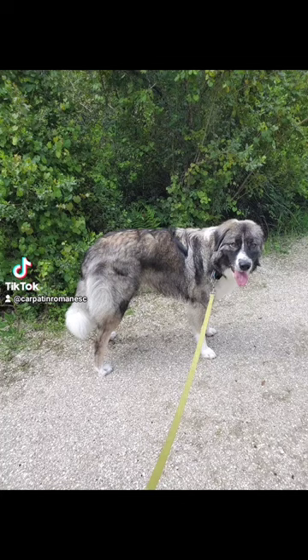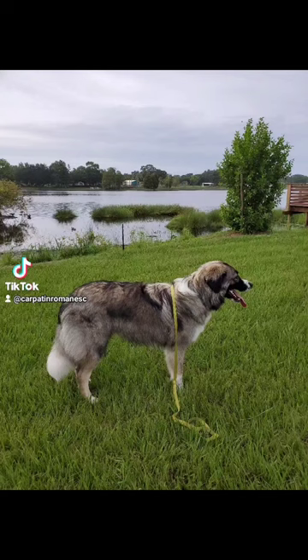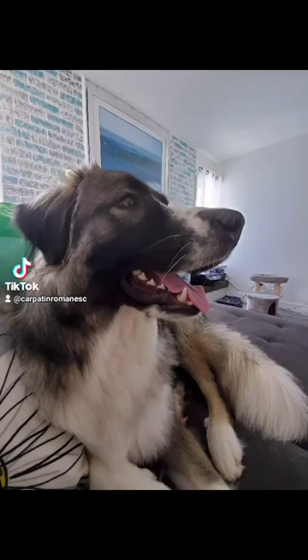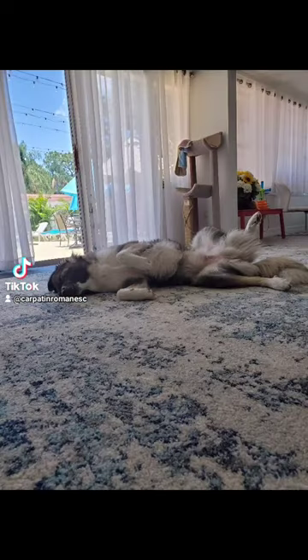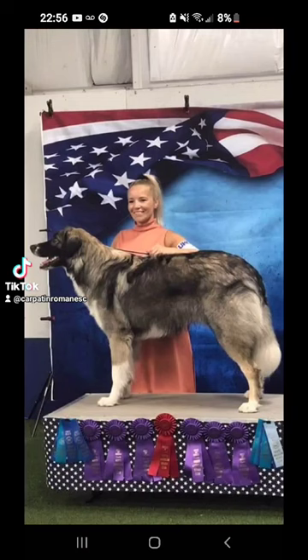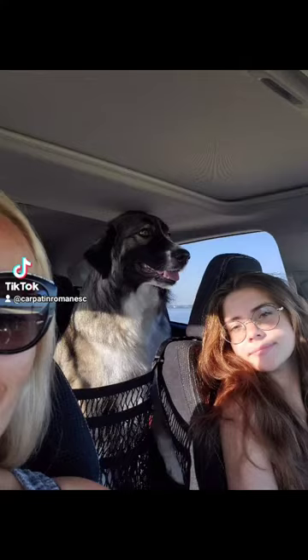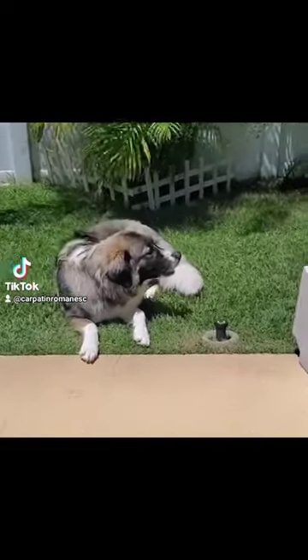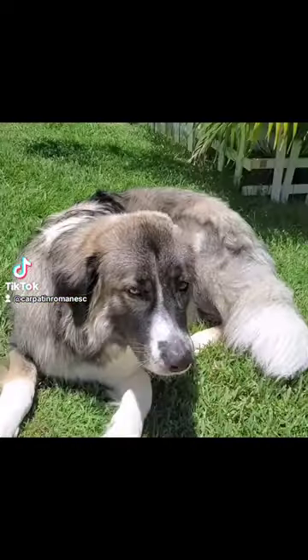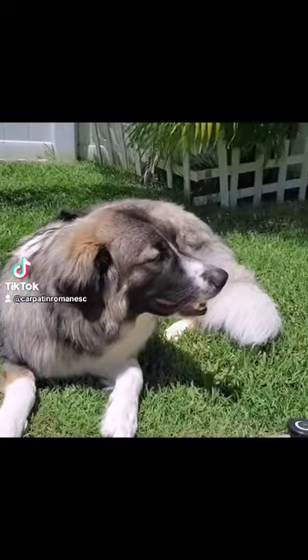The Romanian Carpathian Shepherd Dog is a relatively large-sized dog, agile, never heavy, with the general appearance of a vigorous and strong dog. The body is rectangular, the croup is broad and slightly sloping, the chest is large and deep, and the shoulders are long and slightly sloping as well. The length of the skull is slightly greater than or equal to half of the total length of the head. The length of the body is always greater than the height of the withers, and the length of the chest corresponds more or less to half of the height of the withers.